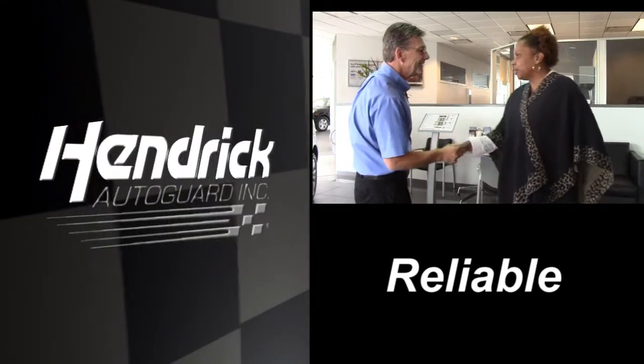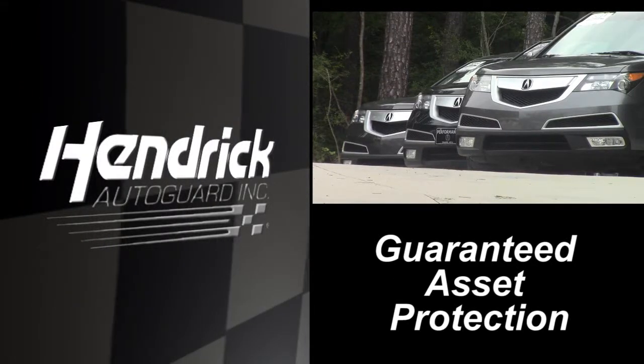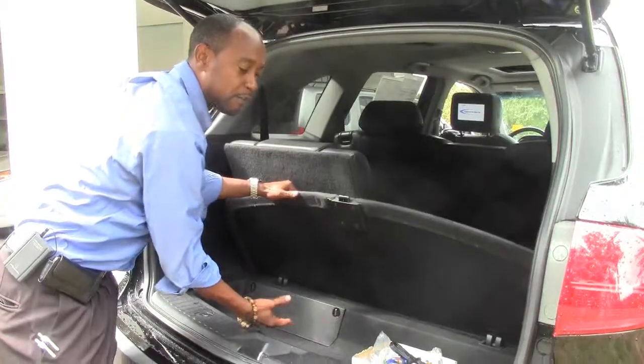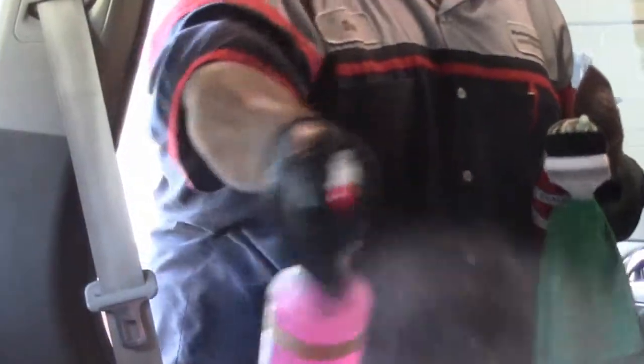Reliable. Extended Service. Guaranteed Asset Protection. Hendrick AutoGuard is a vehicle protection program committed to giving you every option needed to get maximum value and use from your vehicle. You can choose one or all protection programs based on your specific needs.